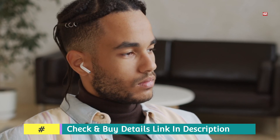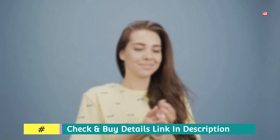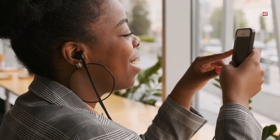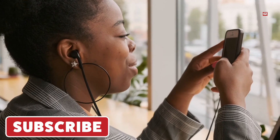This is it for today. I hope you will like this shared list. If you want to have more details about these products, then you can check out the links given in the description box. Also, make sure to like, share, and comment on this video. I will be back soon with another exciting video. Till then, make sure to subscribe to the channel.